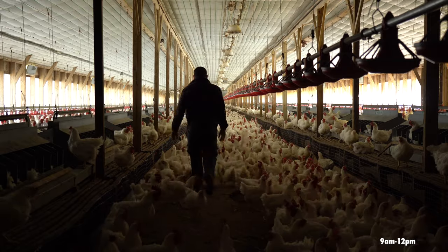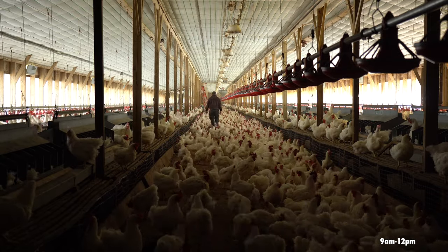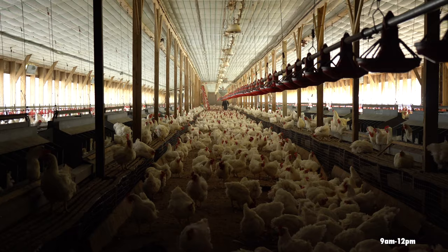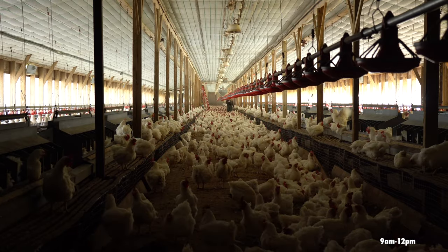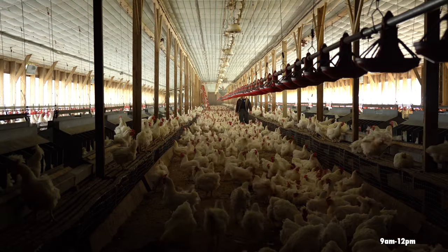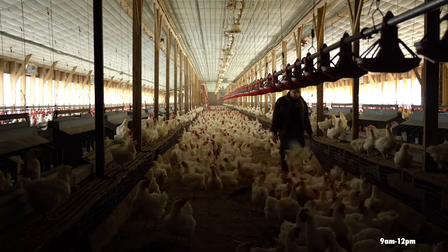Picking up floor eggs is especially important when the hens are young so as to teach them not to lay floor eggs. It's basically just walking the entire middle of the chicken house picking up eggs laying on the floor and placing them into the nest. The sooner you can pick up floor eggs the better, because the longer they're on the floor the dirtier they get and the more likely you'll just have to throw them away — they won't hatch or worse they'll contaminate other eggs during the hatching process. As the chickens get older they learn not to lay floor eggs so it becomes less of a concern.